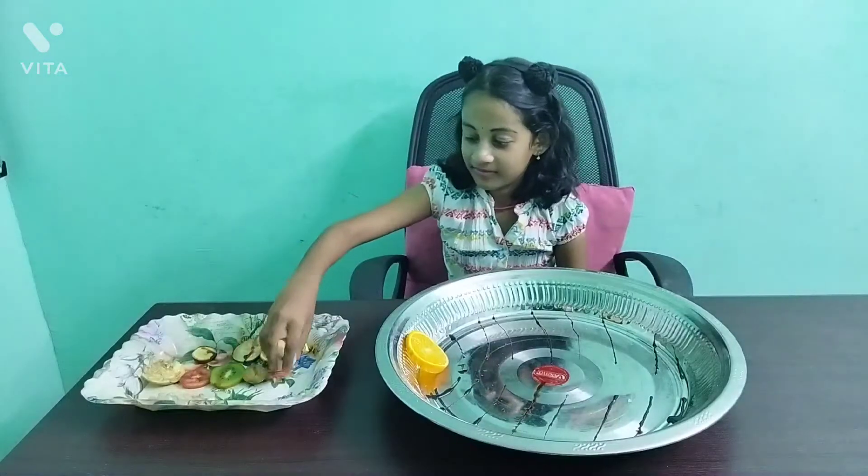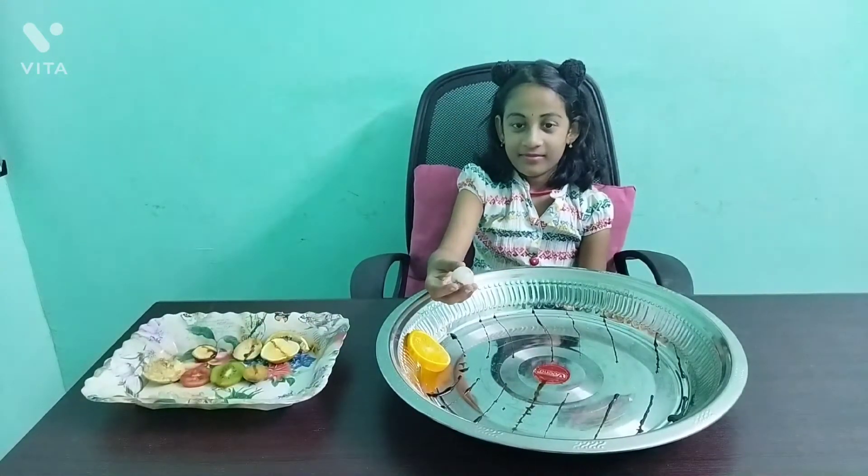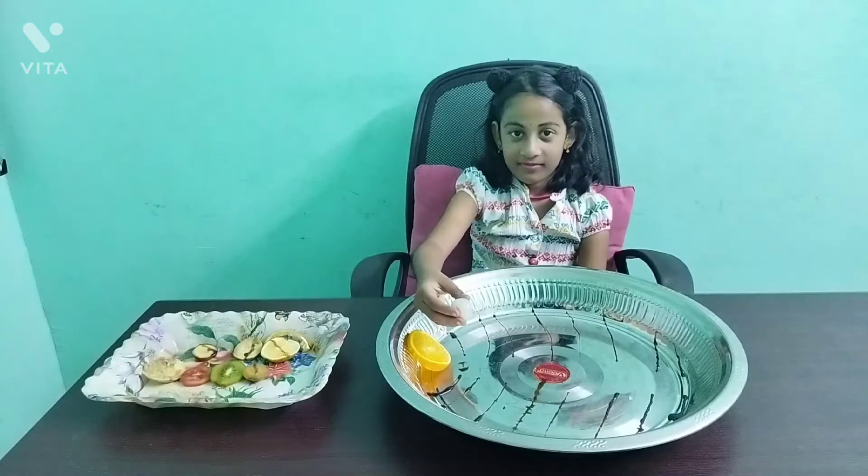Mercury is the first and smallest planet. It takes 88 days to go around the sun.